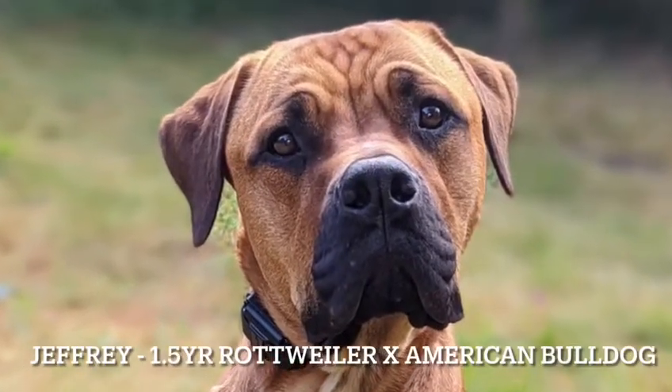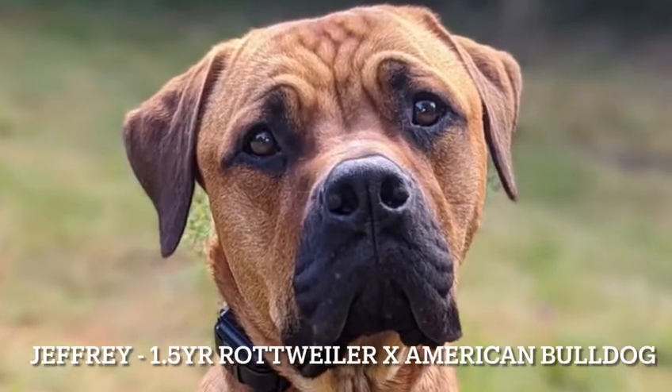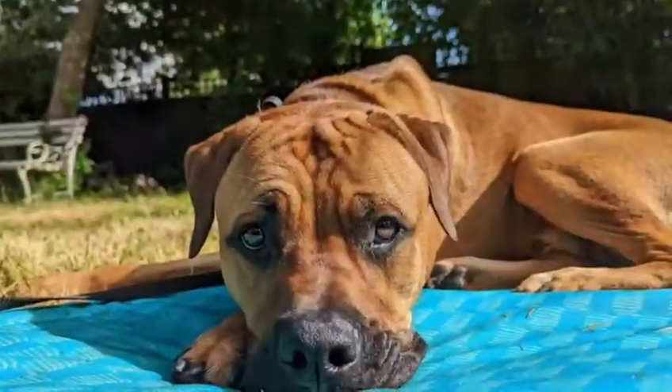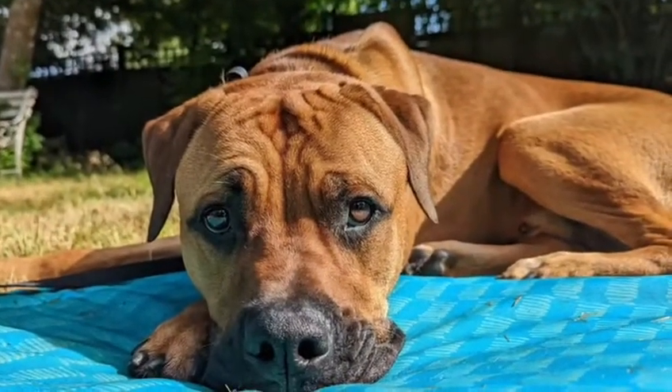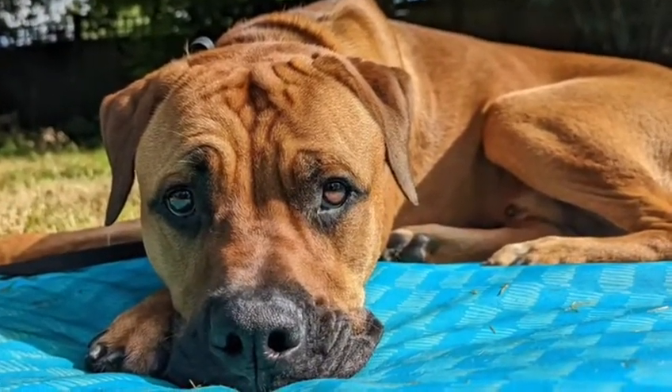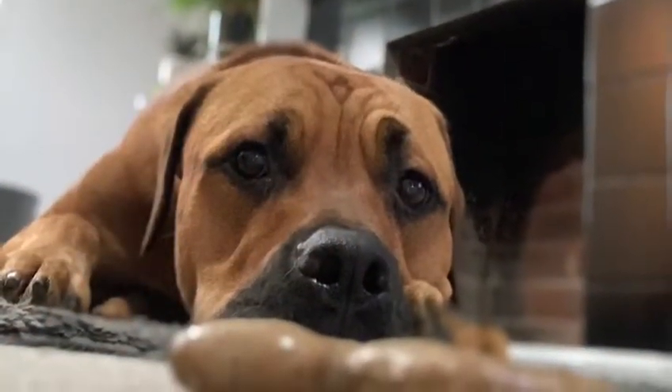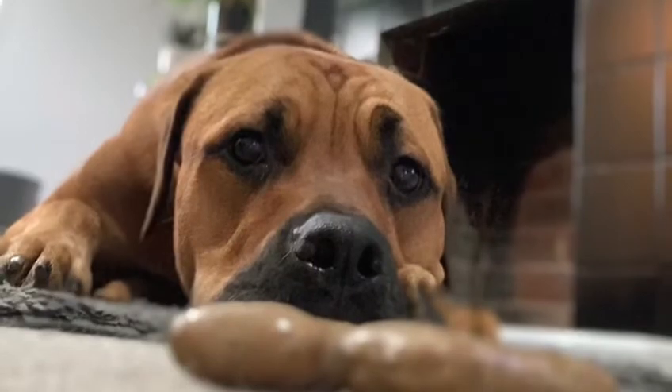Hi guys, Hannah from Offelage Canine Training. This is Geoffrey. He's a one and a half year old Rottweiler Cross American Bulldog and he's here for our two week board and train. Main issues are selective recall, bolting out the door, pulling very hard on the lead, and sometimes reactive to other dogs. He also likes to chase cars, skateboards, and other fast moving objects. Check with us in two weeks time to see how he gets on.